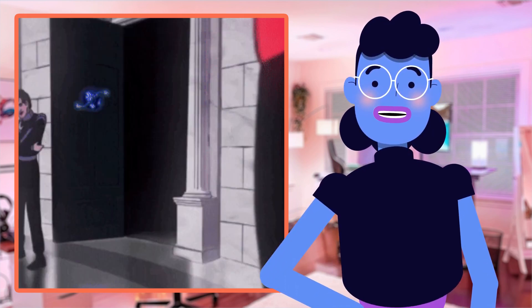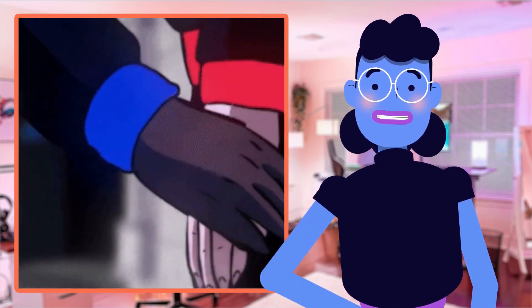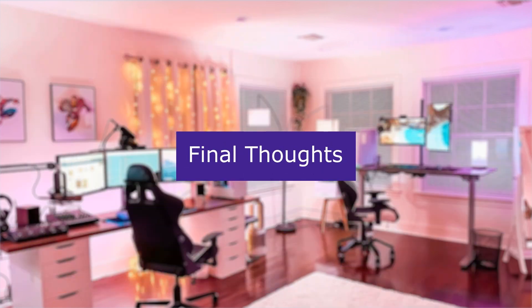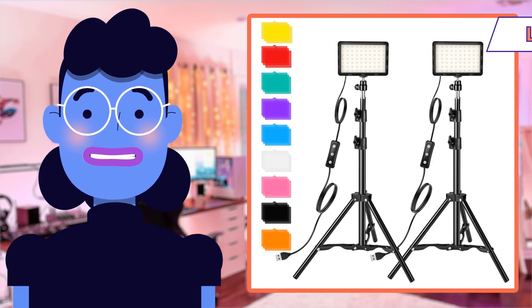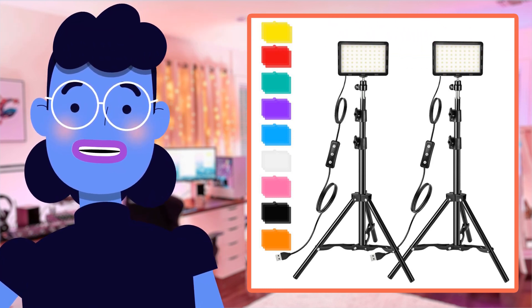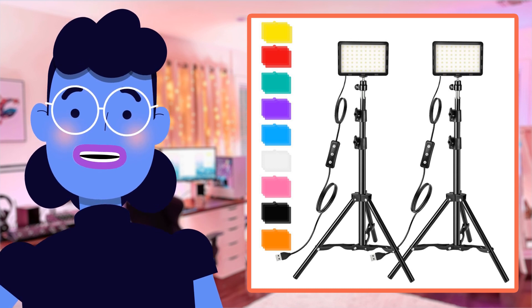If convenience combined with precision performance is something worth investing your hard-earned money in, Altson studio streaming lights should definitely be your first go-to option. In conclusion, the photography video lighting kit from Altson is an indispensable tool for anyone looking to elevate their photography and videography game.